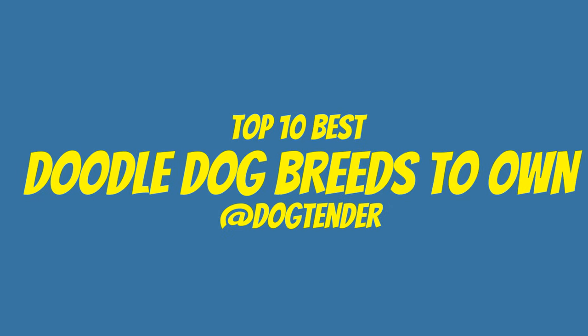This video is about the top 10 best doodle dog breeds. A doodle is a cross between a poodle and any purebred dog breed. There are many different types of doodle dog breeds. Dog Trender is here to share with you the top 10 best doodle dog breeds to own.